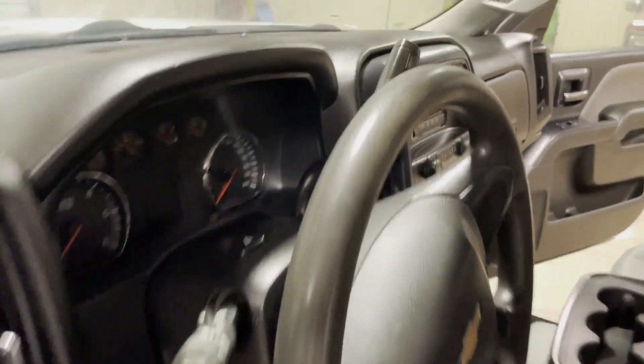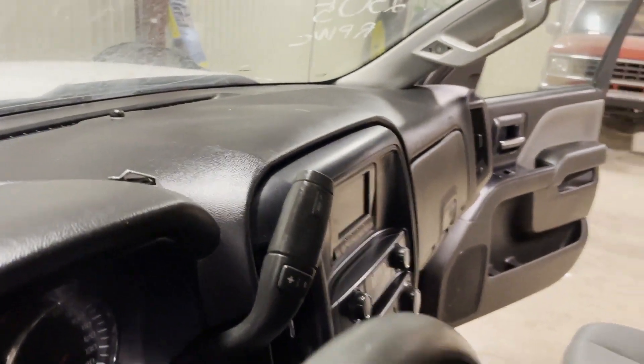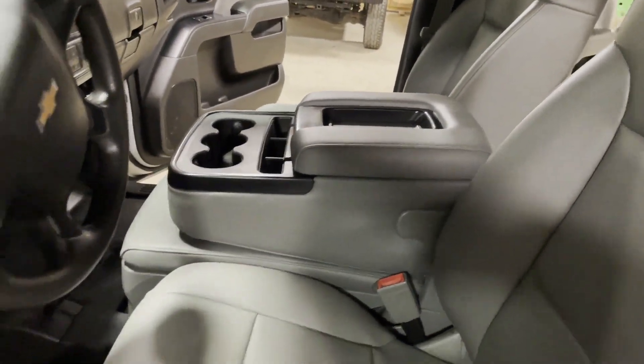Our dash — everything seems to be pretty good. This is the good year model dash, so we don't have any issues with the dash like we see. Our console, same way, not all tore up or broke up.